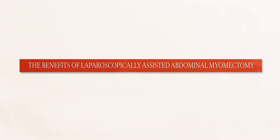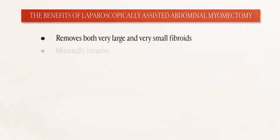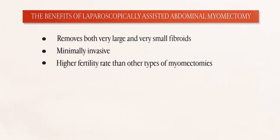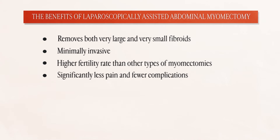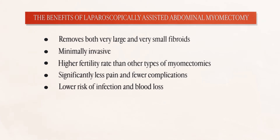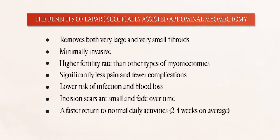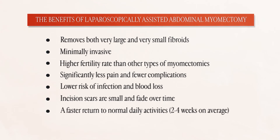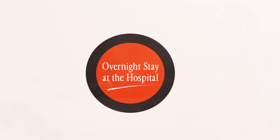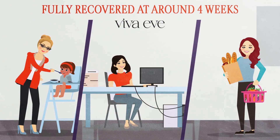Laparoscopically assisted abdominal myomectomy has many benefits. It removes both very large and very small fibroids, is minimally invasive, and has higher post-procedure fertility rates than other types of myomectomies. Patients experience significantly less pain and have fewer complications. The risk of infection and blood loss is much lower. Incision scars are small and fade over time. Patients return to normal daily activities much sooner. Most patients are able to go home the same day, though some need to stay overnight, and most women fully recover in around two to four weeks.